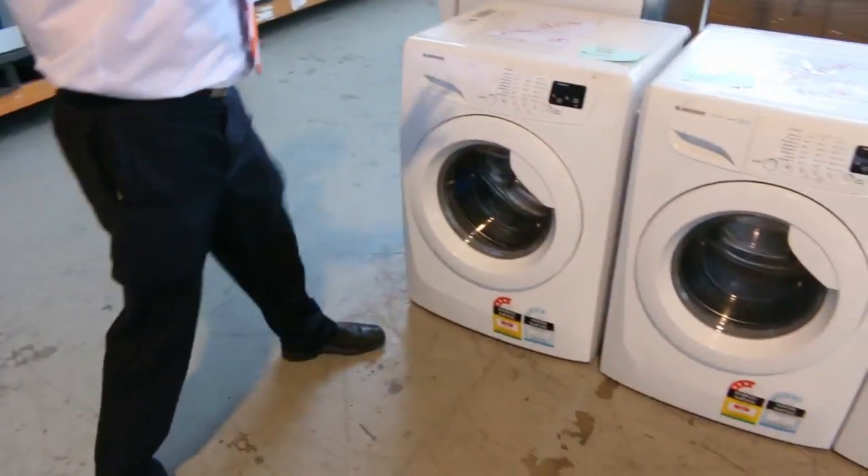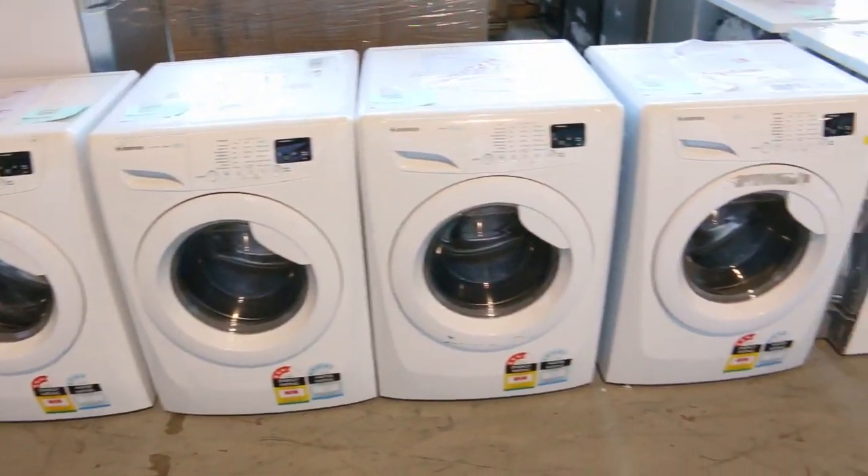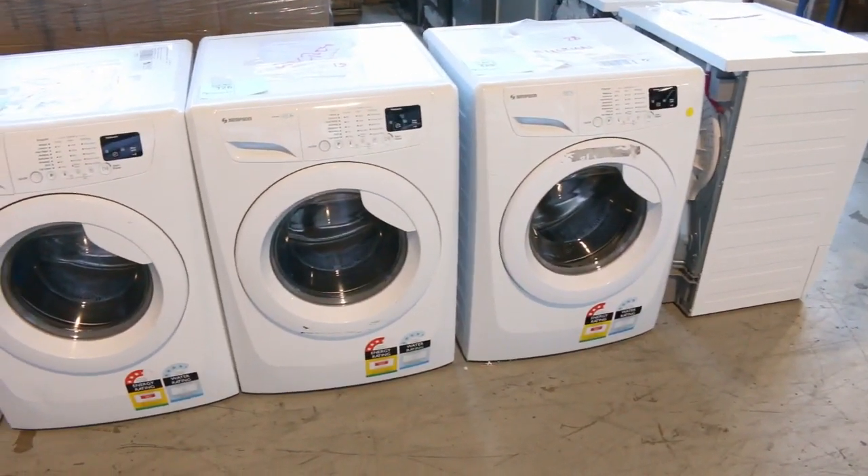Have a look at all these beautiful front load washing machines out of Simpson, again with a three month factory warranty. That's an in-home warranty as well, so they'll be fantastic for somebody.